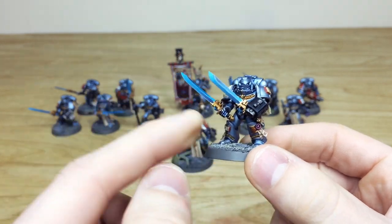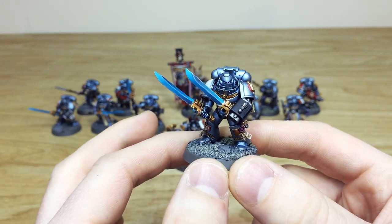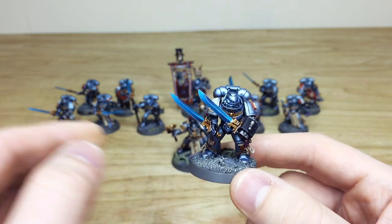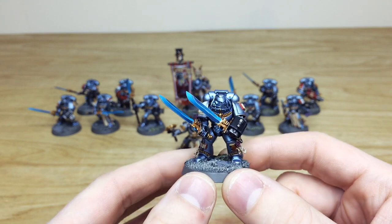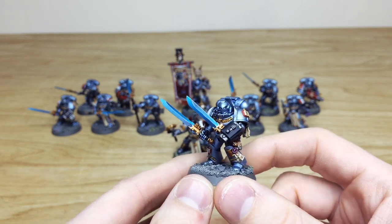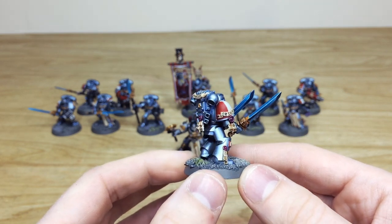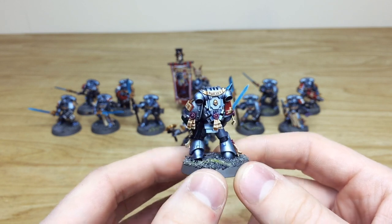Every single one is magnetized with hands, wrists, and arms so they can change all the weapon loadouts. Our client has all the spare parts from the whole kit as well. Jumping onto the painting — completed by Edwin, the artist here at Siege — you can see the lovely brush-blended force weapons. Every little detail has been painted, including the ornate scriptures and text written on all the parchments, with 'Purity' written on the back.